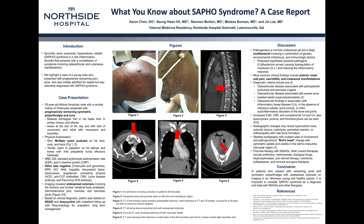Hey everyone, my name is Aaron Chen and I'm a PGY2 at Northside Gwinnett in Lawrenceville, Georgia. Today,